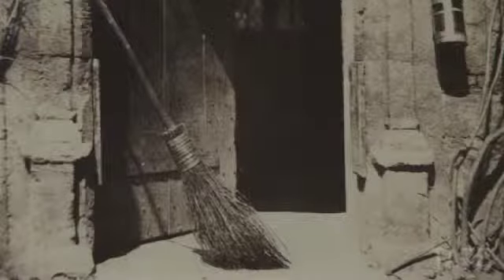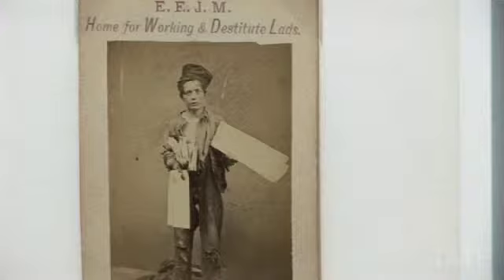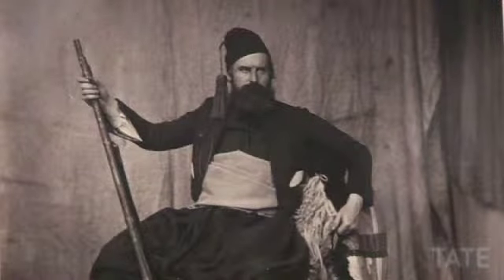The exhibition is divided into six different sections. The first section is all the 19th century Victorian era. Very often when you look at Victorian photography it can seem very staid, it can seem quite boring in lots of ways, but it was this new medium. It attracted chancers and inventors and eccentrics, and we wanted to get some of that spirit into the first section of the show.